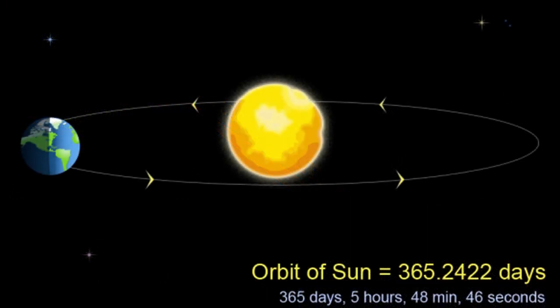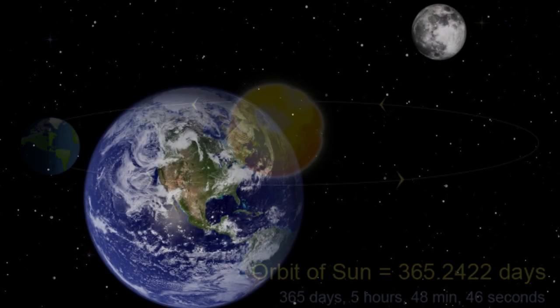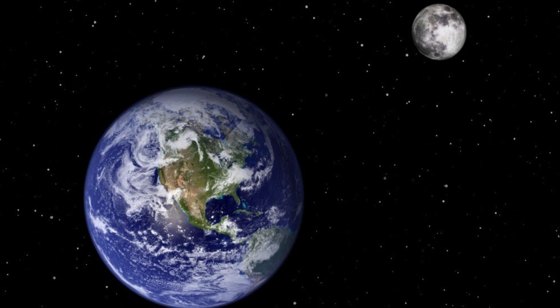Earth takes 365.26 days to orbit around the sun — that's one year. What about that other 0.26 days? That's how come every four years we have a leap year, with that extra day added to the calendar. Earth has one moon, so the moon that we see every night orbits around Earth. Some planets have many, many moons. We have one.